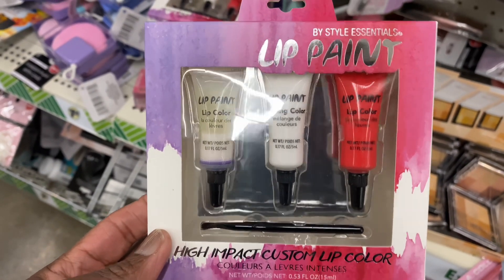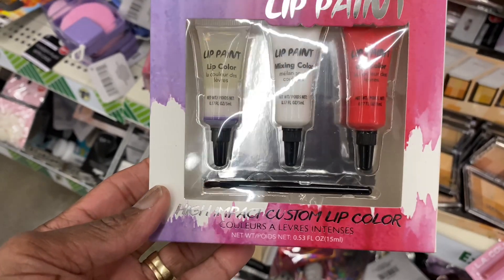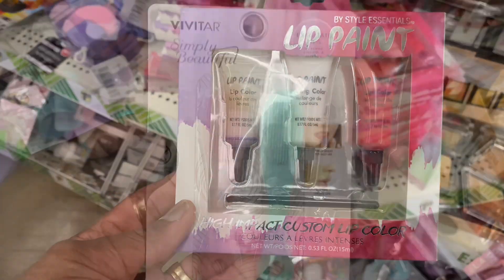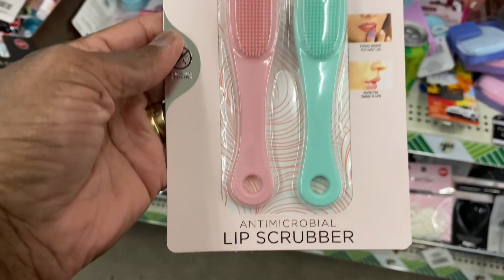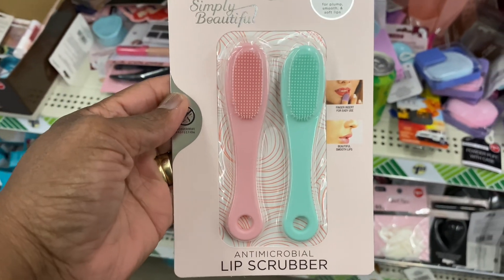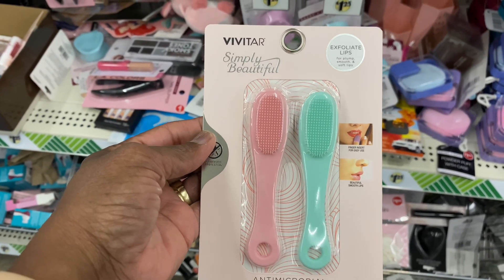They've got by Style Eccentric some lip paint — high impact custom lip color. And look at this from Vivitar Simply Beautiful — a lip scrubber. It's a small one that can go right into your purse, like a travel size.